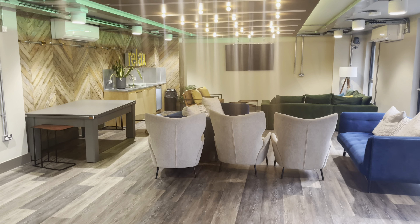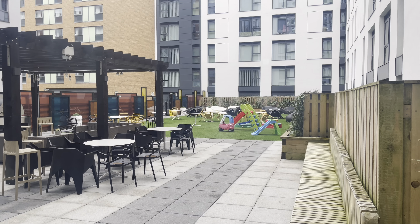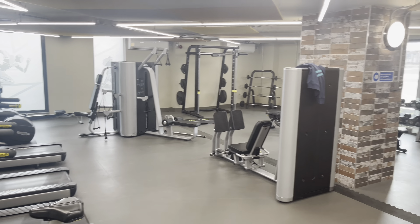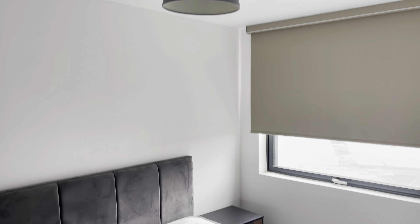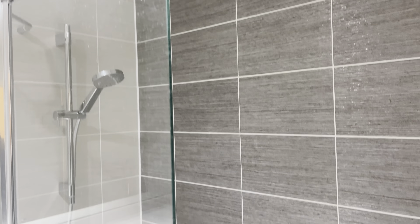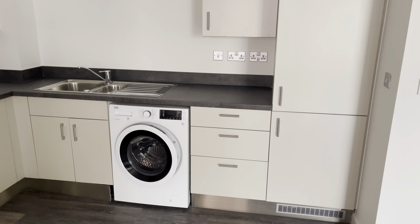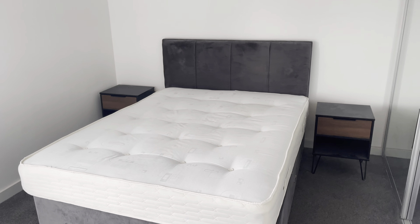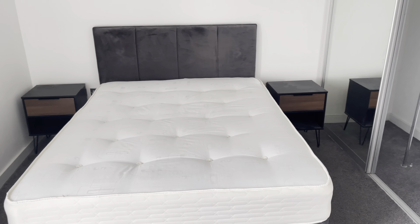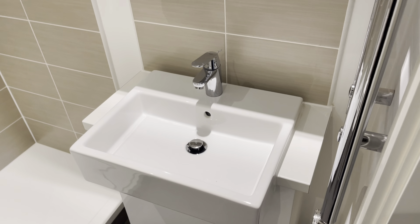The first apartment building we saw had a communal area, an outdoor terrace, a rooftop terrace, and a gym. We viewed two apartments there. First, a two-bedroom apartment which had both a bath and a shower. The kitchen was nice but we didn't like that it was L-shaped. We then moved to the next apartment, a one-bedroom, also on a high floor. The two-bedroom had a balcony while the one-bedroom did not.